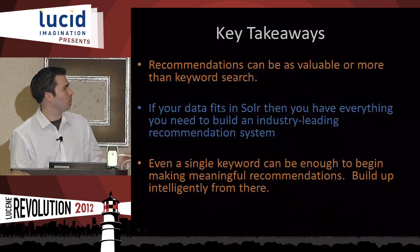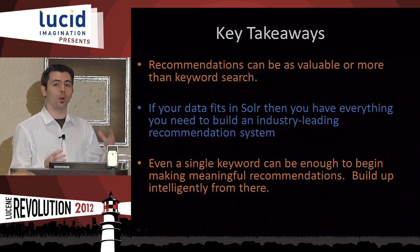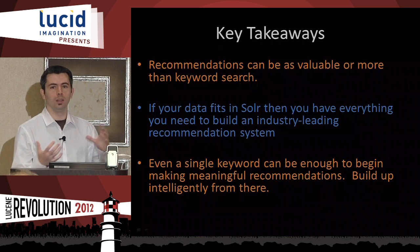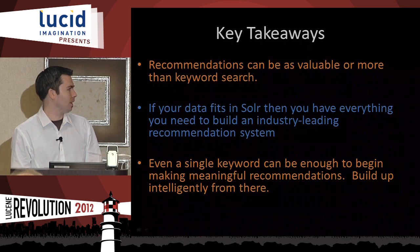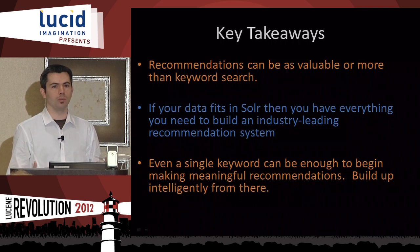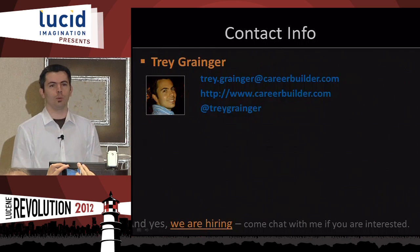Key takeaways: recommendations can be as valuable or more valuable than straight keyword search depending on your business case. If your data fits in Solr, there's no need to use an offline system like Hadoop or Mahout — you can, and you might eventually get better results, but don't start there if Solr is already running. Even a single keyword is enough to begin making meaningful recommendations; build from there. The more information you have, the better the queries and the better the recommendations. Thanks for coming — feel free to grab a business card and come talk to me with any questions.